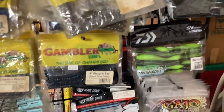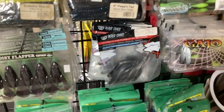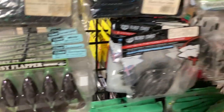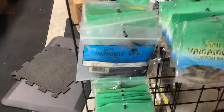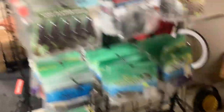Some Daiwa baits, some Gajo. That's the Spirit Shads and their new Ned Rig. Some Beast Coast — that's a great drop shot bait. I do love that Magic Flick, but you can use that as a Ned too — great drop shot bait. Some Noisy Flappers from Kai Tech. There's some Yamamoto's — I was just starting on the Yamamoto's when I took a break last night after being down here for three or four hours.